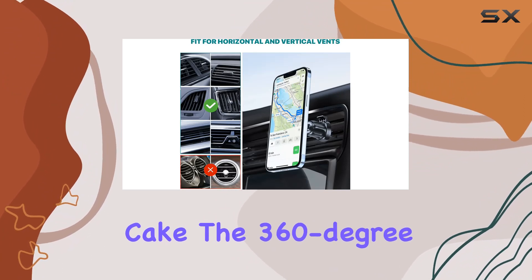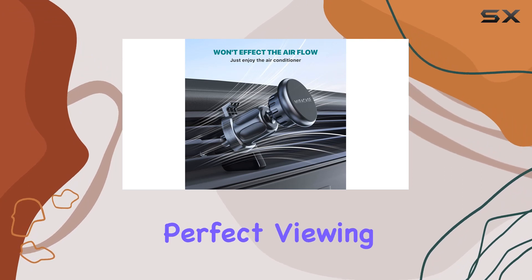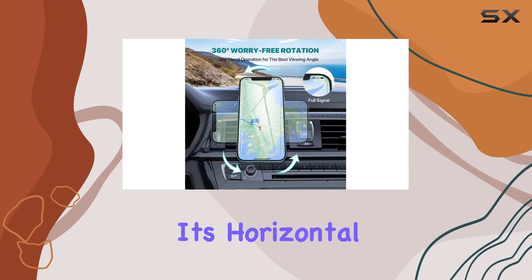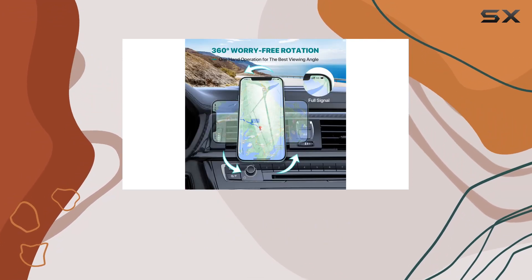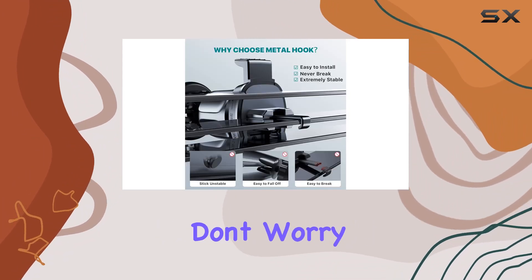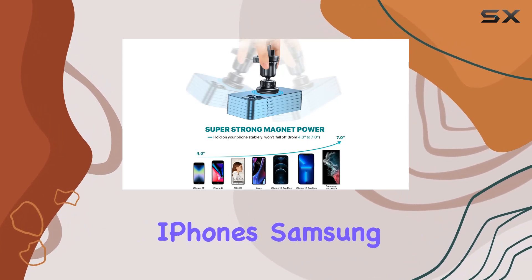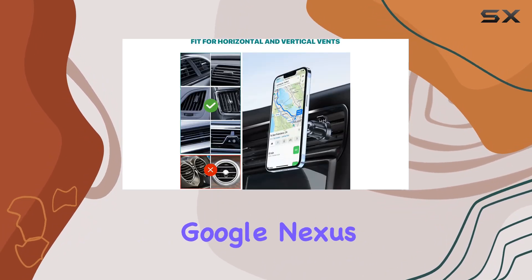The 360-degree rotatable head is a nice touch — you can adjust it to get the perfect viewing angle, whether horizontal or vertical. It's all about keeping your eyes on the road while still having access to your phone or GPS. And don't worry about compatibility: Miracase has got you covered — iPhones, Samsung Galaxies, LG, Google Nexus, you name it.